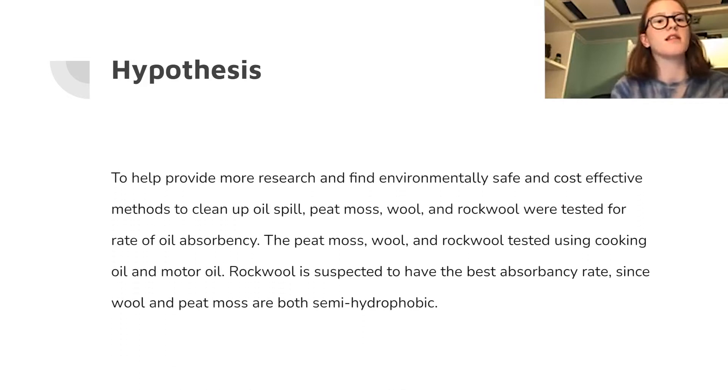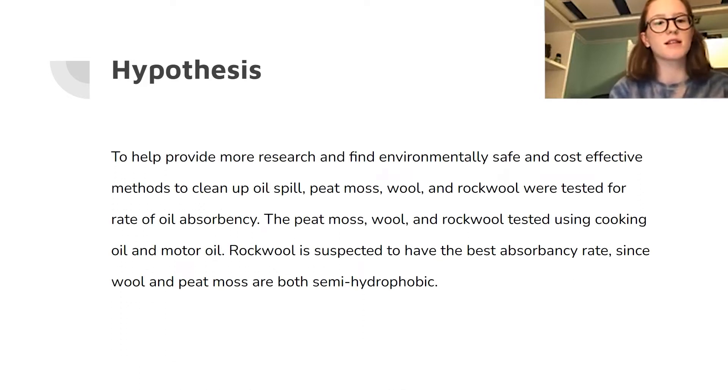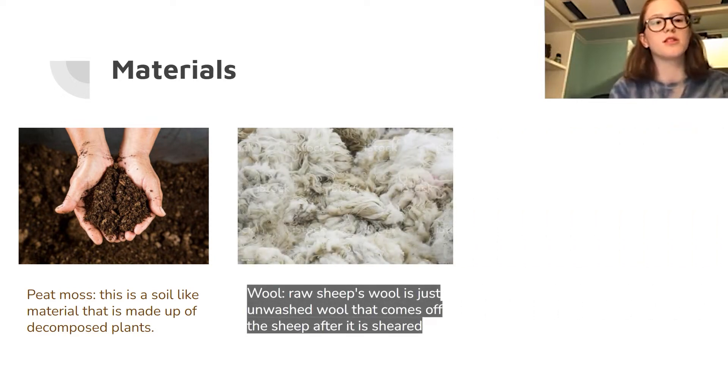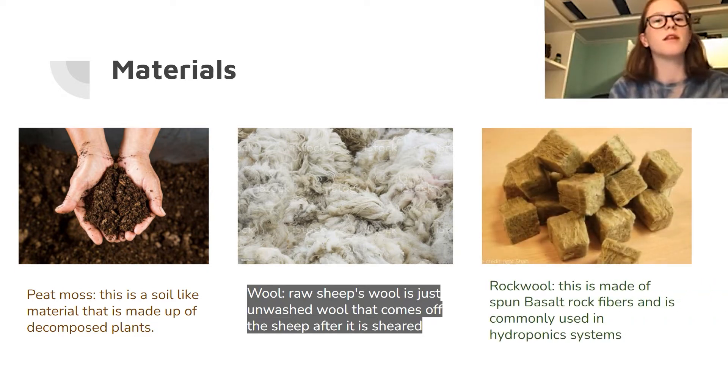I hypothesized that rock wool would have the best absorbency rate, since wool and peat moss are both semi-hydrophobic. Peat moss has a soil-like consistency and is made of decomposed plants. Raw sheep's wool is just shearing scraps that have come off the sheep. Rock wool is made of spun basalt fibers and is commonly used for hydroponics.